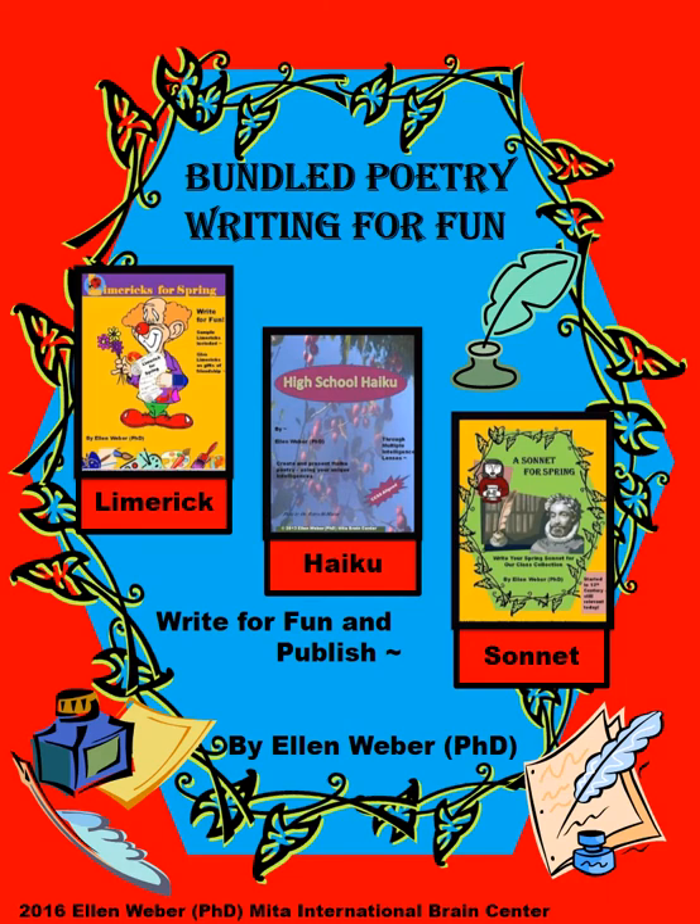Bring the sounds, sights, and aromas of spring into your classroom any time of the year through this bundled unit of poetry, where writing is more for fun and learning happens as students do. They create limericks, haikus, and sonnets for fun, learning, and publication.